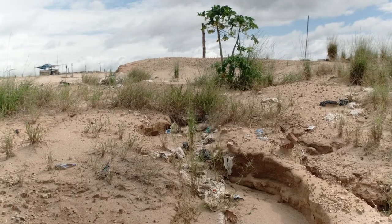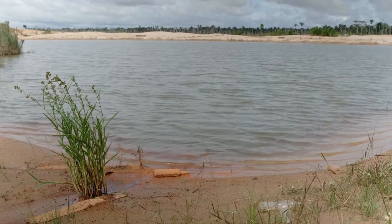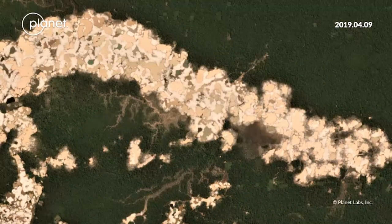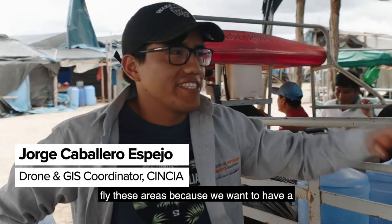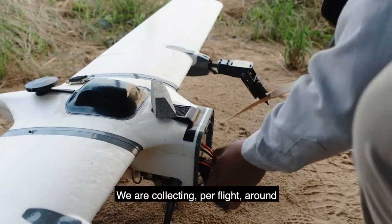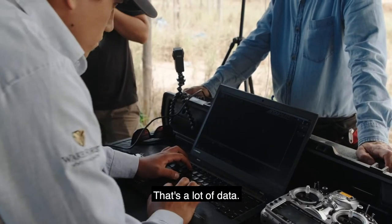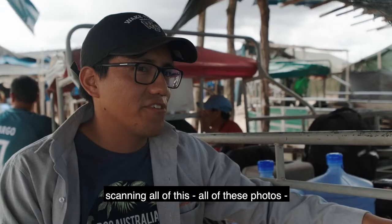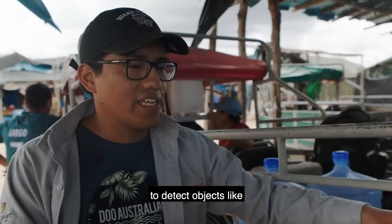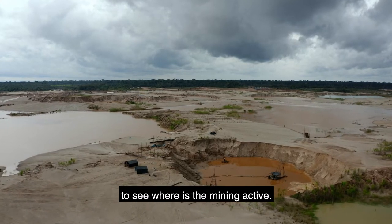We've been driving through what seems like a dune field, a desert, with at most lots of grasses, and in the worst case, just sand dunes. And this was a primary rainforest a little more than a year ago. What we do here with the drone is fly these areas because we want to have a baseline of La Pampa. We are collecting per flight around 1,500 pictures. Scanning all these photos takes a long time, so we are planning to use deep learning algorithms to detect objects like the machinery miners are using, to see where the mining is active.